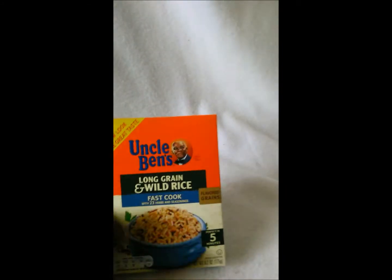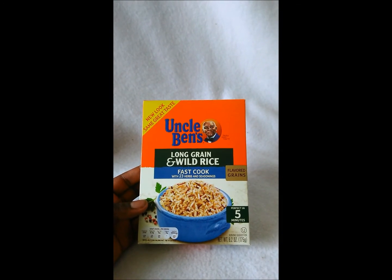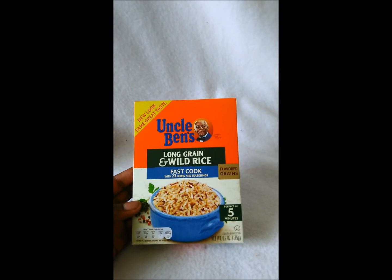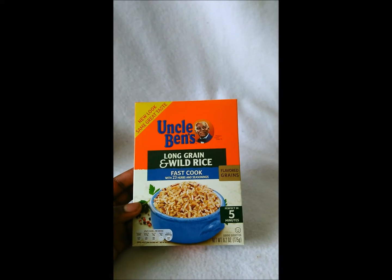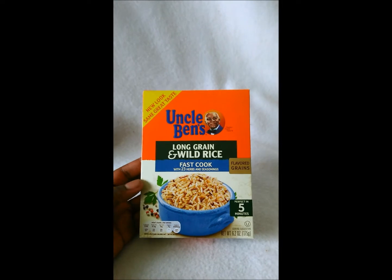The next thing I got for free was the Uncle Ben's Long Grain Wild Rice Fast Cook with 23 herbs and seasonings — it's a 6.2 ounce box. All of the Free Friday finds last for one week, so you have a week to get them. Everything is absolutely free, no tax — well, it's food so I guess not. They also had an Aunt something macaroni but I haven't picked that up yet.